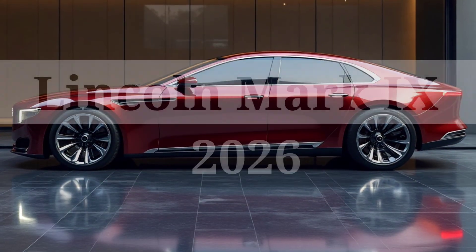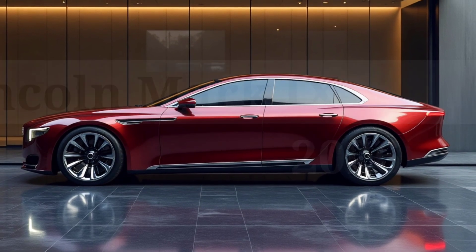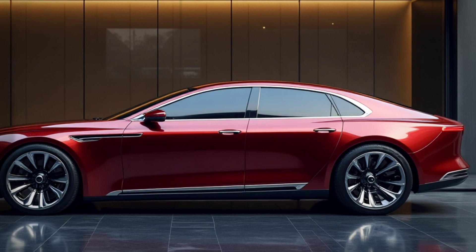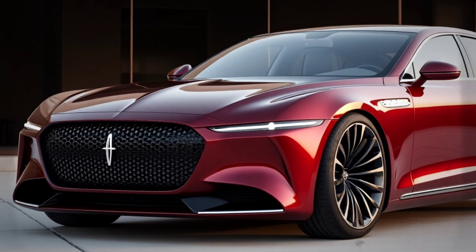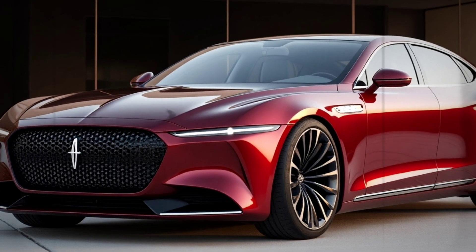The 2026 Lincoln Mk9 is a futuristic concept car that combines futuristic design with cutting-edge technology. This vehicle is designed as a luxury electric coupe with elegant aerodynamic body lines, giving a modern and exclusive impression. Thin LED lights and an interactive digital grille are among the hallmarks of its design.